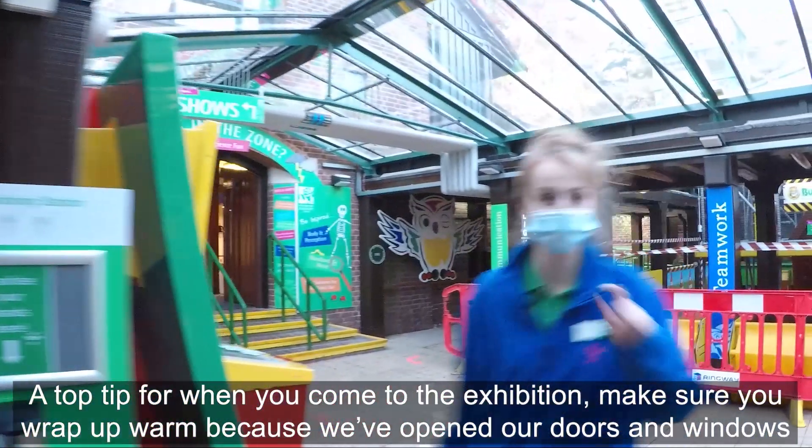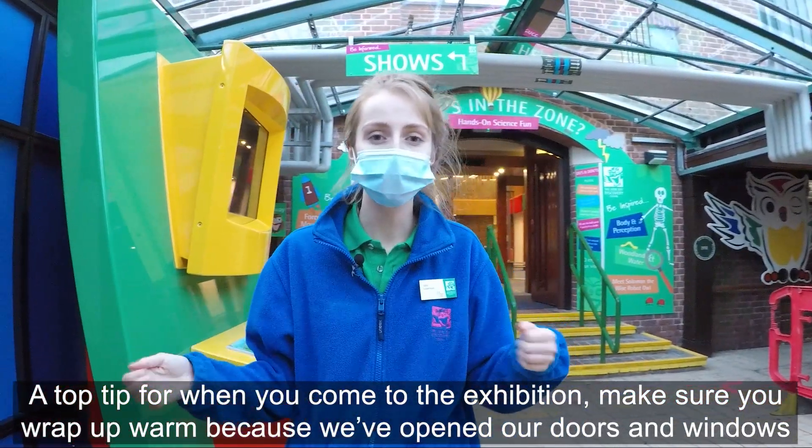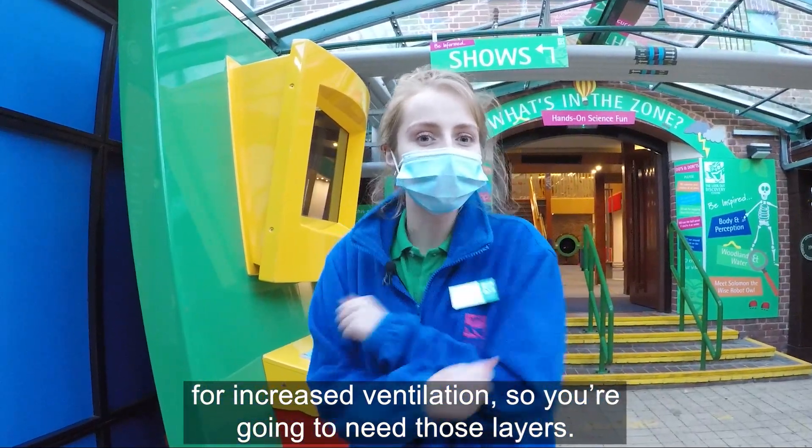A top tip for when you come to the exhibition: make sure you wrap up warm, because we've opened our doors and windows for increased ventilation, so you're going to need those layers.